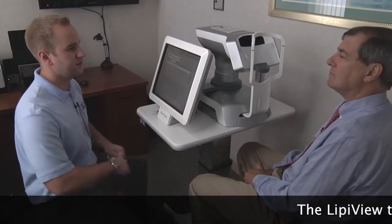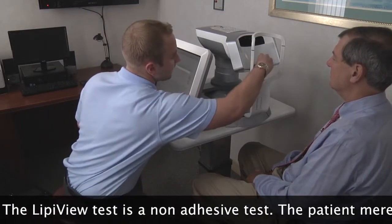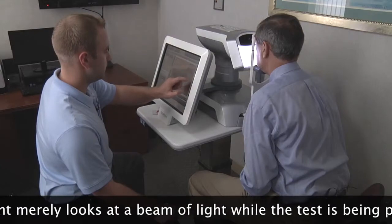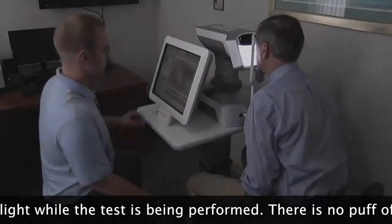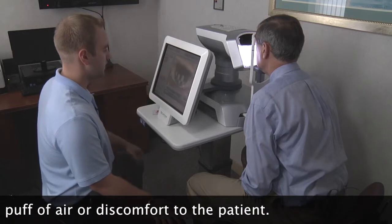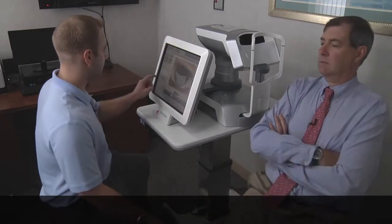My name is Richard and I'm one of the technicians here at OCLI, and today we're going to do your LipiView test. I'll just have you come forward and rest your chin in there and your forehead up against the top bar. All you're going to do is look straight ahead and blink as you would normally. Now we're going to move over to your left eye — same thing, just look straight ahead and blink normally and relax. Now we'll just process this information.